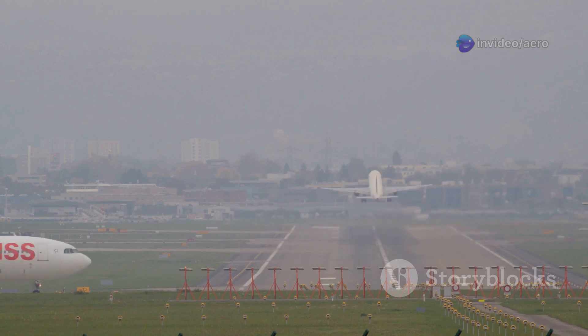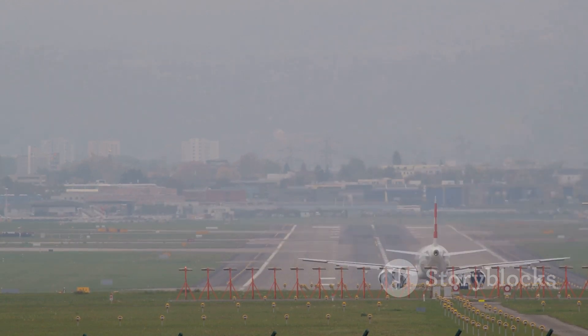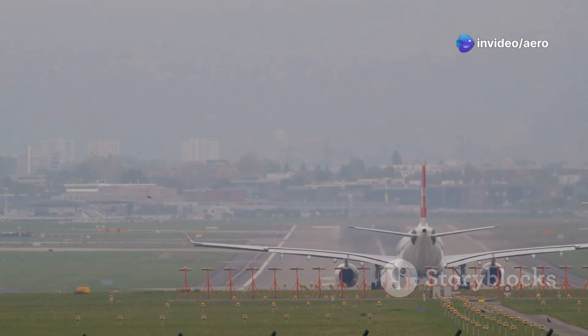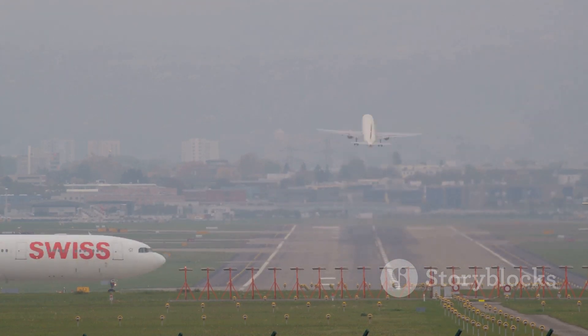The secret starts with those massive, slow-turning propellers. They generate incredible lift at low speeds, allowing the ATR to take off and land on runways that would be impossible for most other aircraft. Short takeoff and landing capabilities mean they can operate from airstrips that are little more than dirt or grass, opening up access to places that would otherwise be cut off from the world.